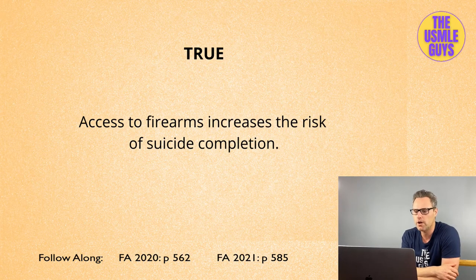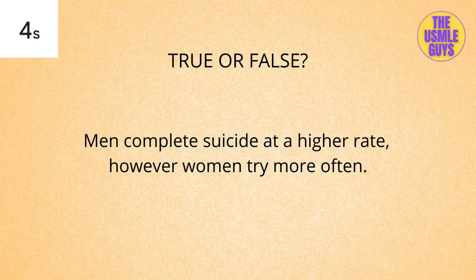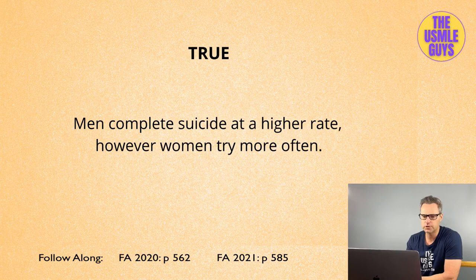True or false: women attempt suicide more often than men, but men complete it more often. This is true. More often than not, women will use things like pills and men will use things like firearms — which means men have a higher rate of completion.